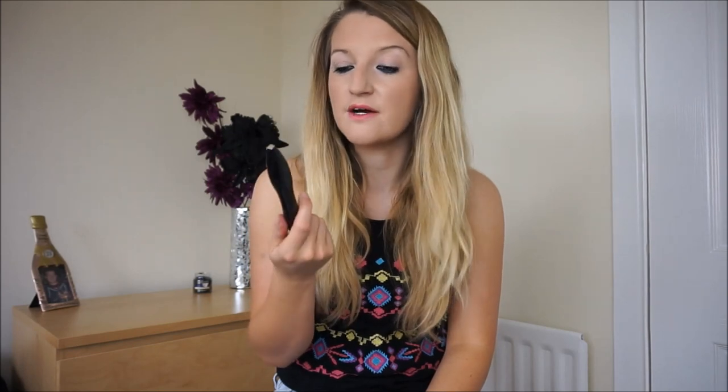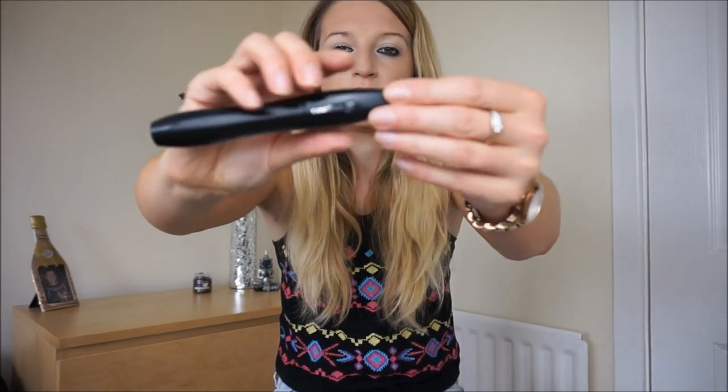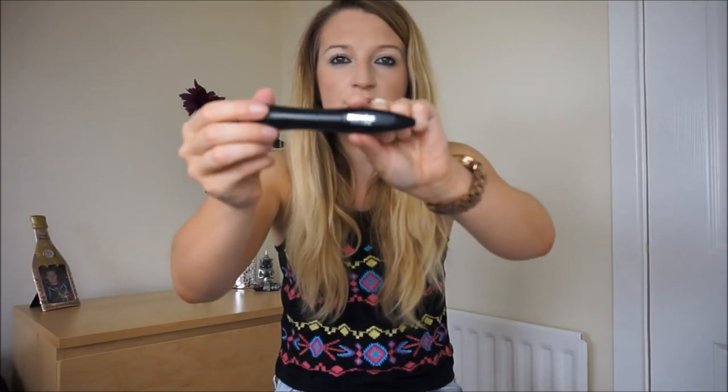Depending on how much it is, it's probably worth splashing out on because you don't buy mascara that often. So yes, that's the Lancôme Hypnôse mascara.